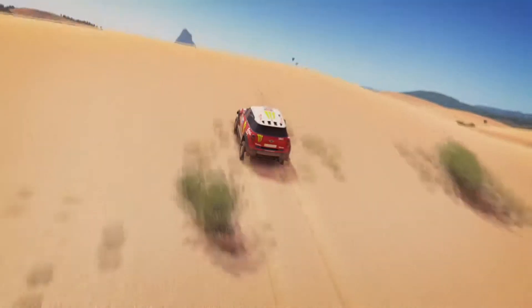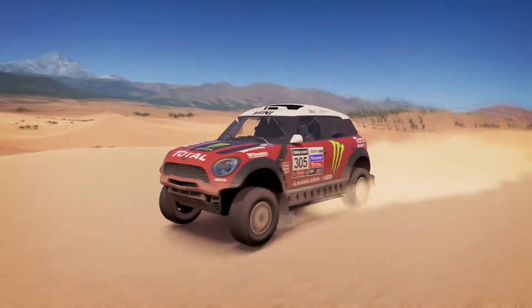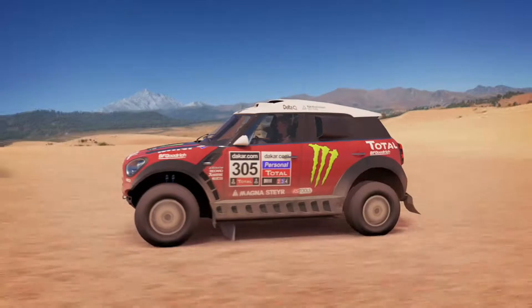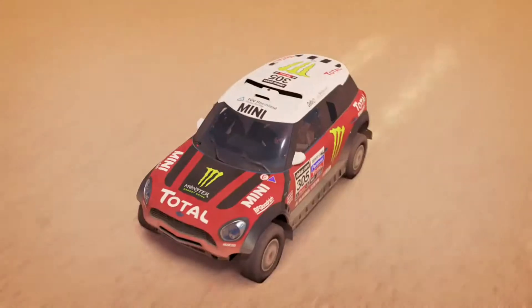That's pretty good — including a podium sweep in 2014, taking first, second and third place. And now they're back, after a difficult 2016 and 2017 where they only managed highest of seconds, competing with two separate teams — Cooper Works and X-Raid — looking to claim Dakar again.